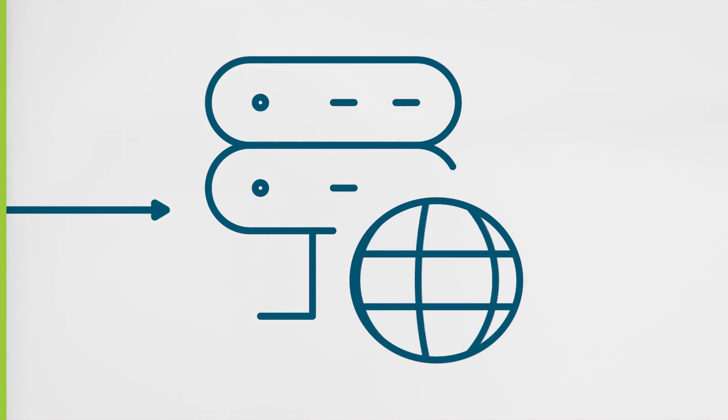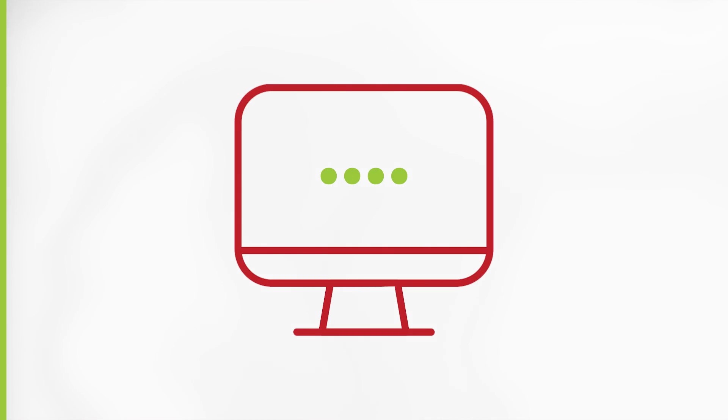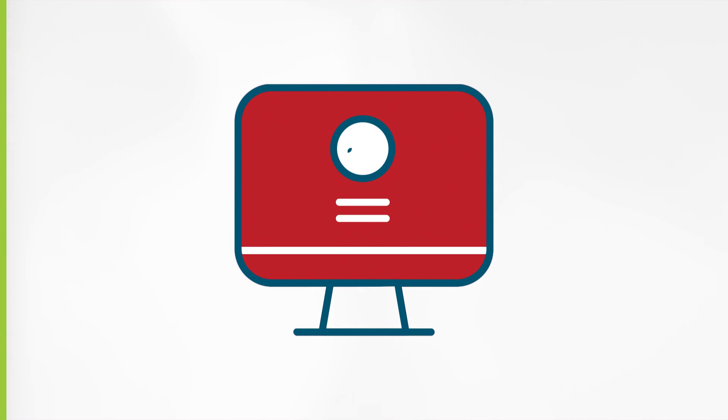The real site triggers the SMS code, which is sent to your phone, and you enter this code on the fake website. Now the attacker has the SMS code as well, and enters it into the real website. Not only is the attacker able to successfully log in, they can also lock you out completely.